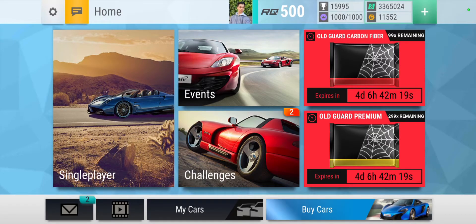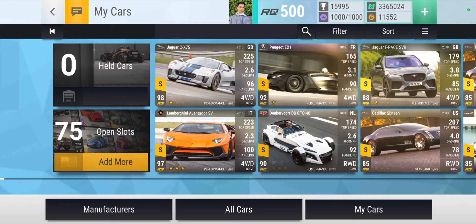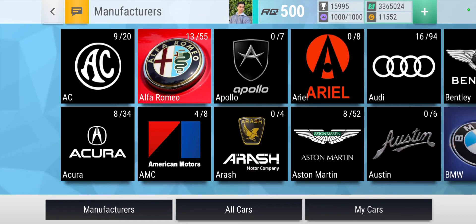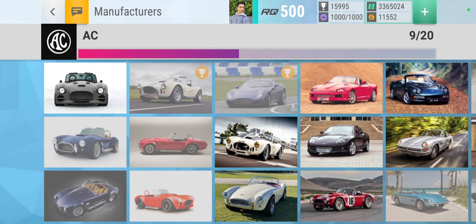Hey guys, welcome back to another video. A month or two ago I made a video showing the best looking pictures from each brand before PL15. Now it's PL15 and I want to show you what I think are the best cars from each brand, but only ones that came from World Expo. An update should be coming soon according to Hutch, doing small ones every month, so I wanted to do this before that came along.